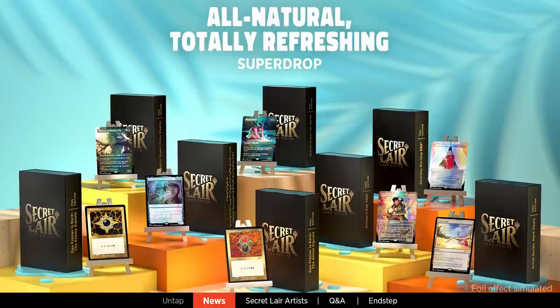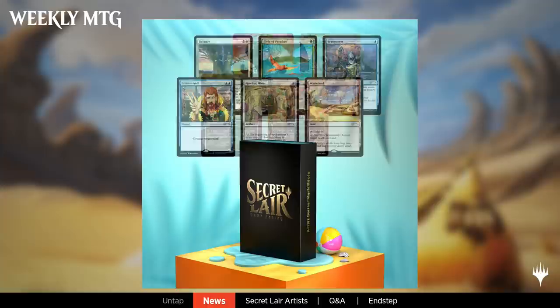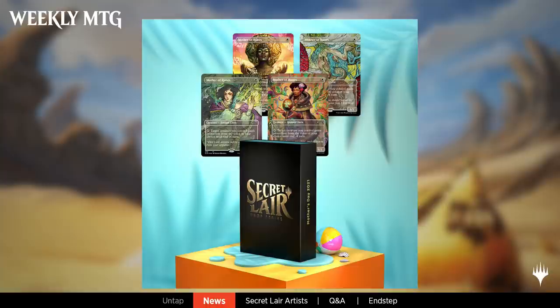Both of these two have cards in the Secret Lair drop series that was announced today, and we're going to spend time talking with Rebecca and Mark this entire show. If you have questions for them, put them in chat. We'll go through art new and old and hear some stories from these two greats. It was announced this morning that we have a new all-natural, totally refreshing super drop with eight different drops in it.